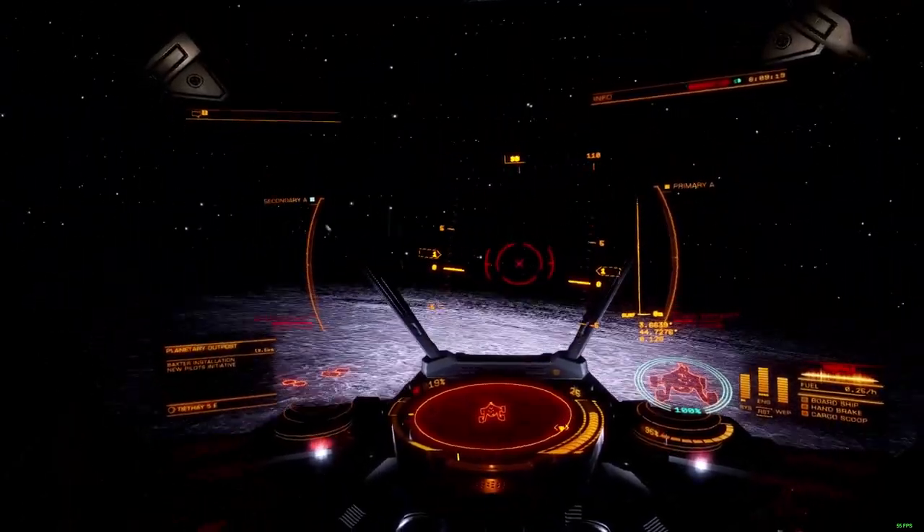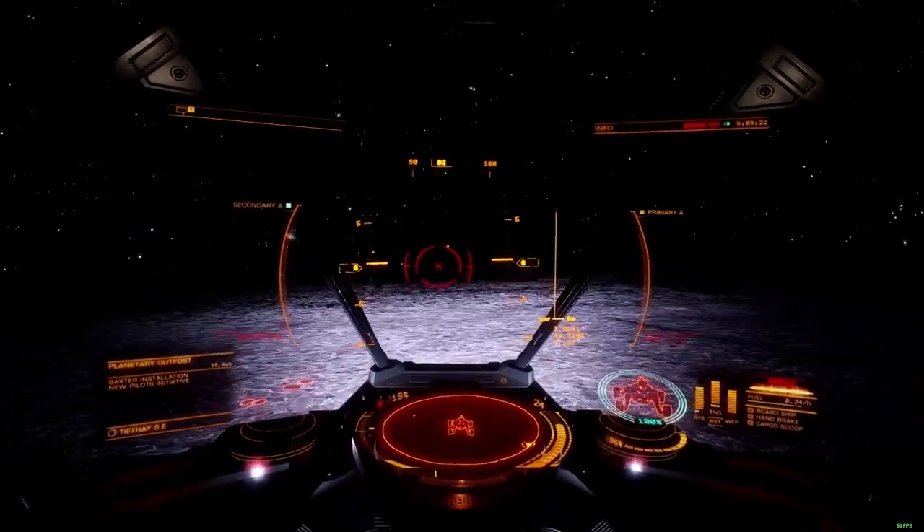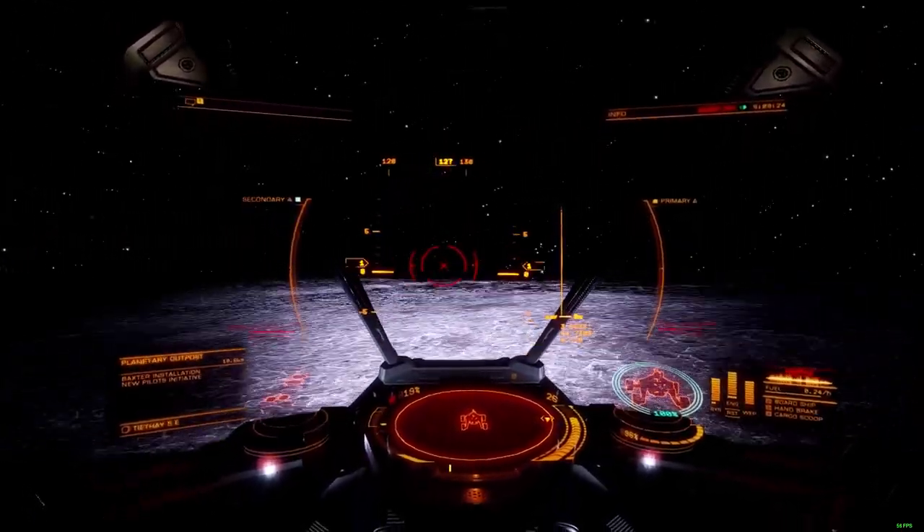This manages to shove the SRV Scarab more firmly into the utilitarian explorer role that it's always aspired to.